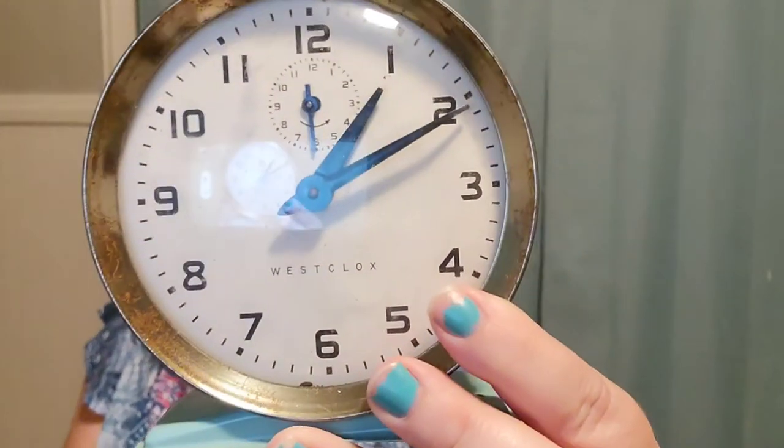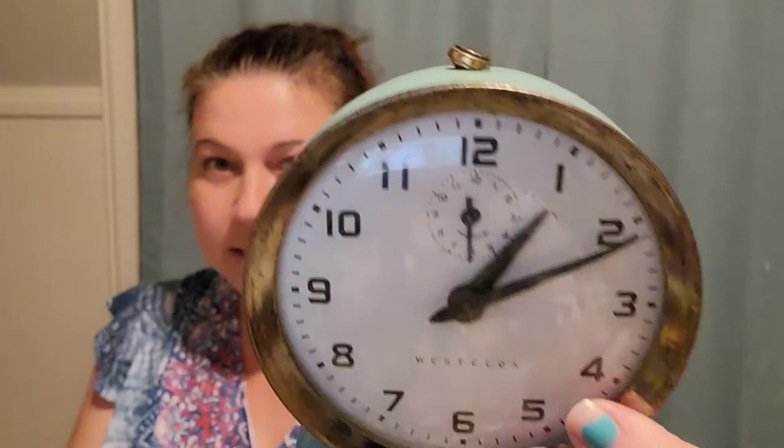I found this little Westclox pretty blue lined alarm clock. This is from the 40s. It does work. I paid $7.00 for it and I have not listed it because I don't know if I just want to keep it for myself or not.